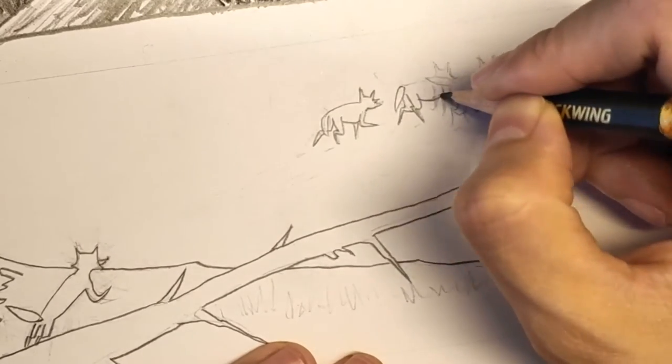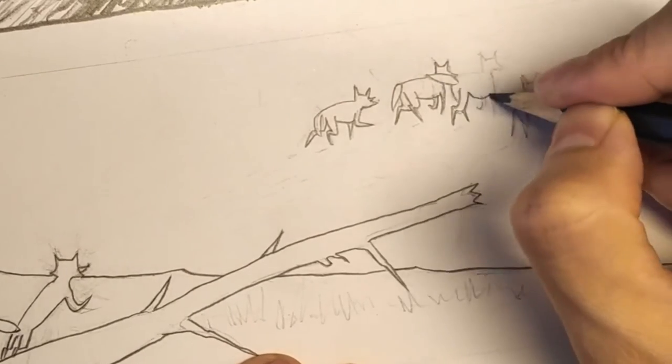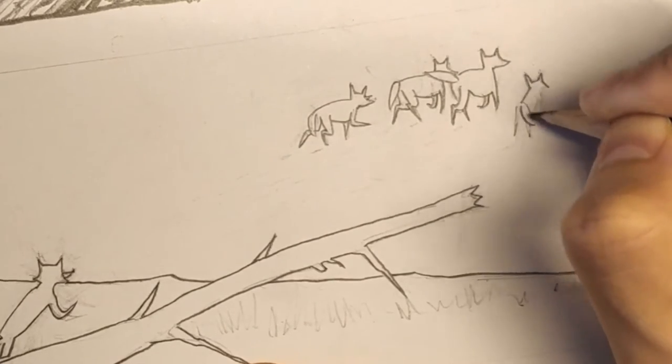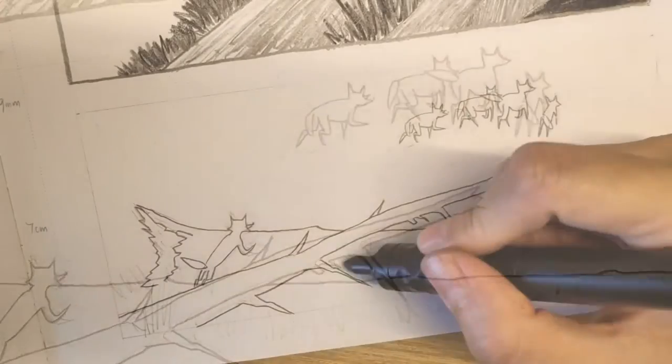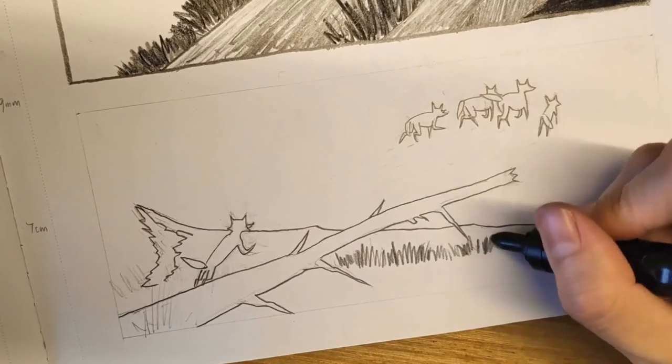When I'm penciling and thumbnailing, I feel I'm using both sides of my brain, because I have to be both artistic and calculative, which is why I find it the most challenging stage of the comic book creation process. But once we're in the coloring stage, this one feels more like a treat.